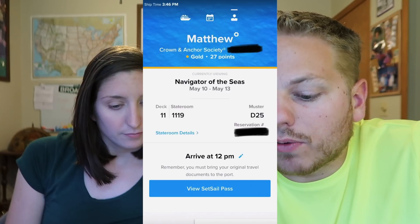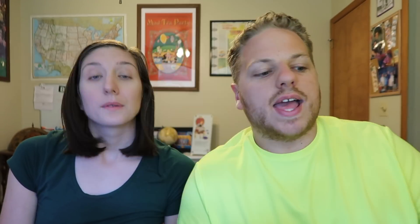Remember, you must bring your original travel documents to the port. It's not just good enough to put them in the app and do the online check-in. If you're leaving your suitcase at the port and not carrying it on, make sure you have your passports or birth certificates in your purse or on your person. Make sure you have your documentation with you.